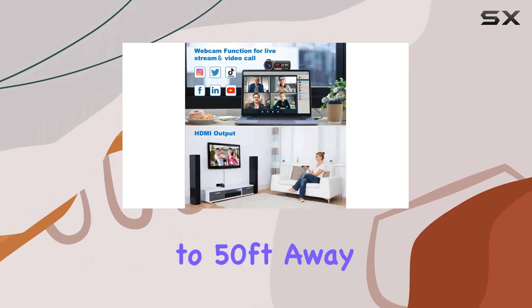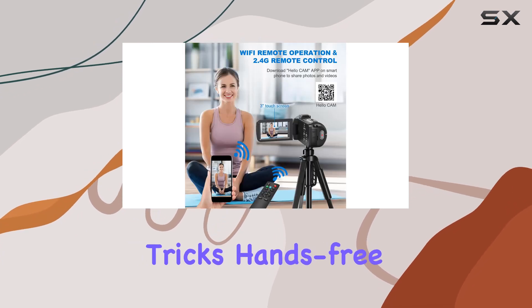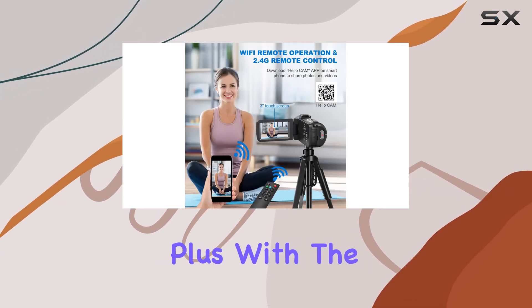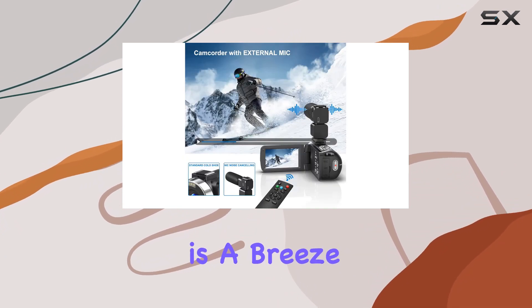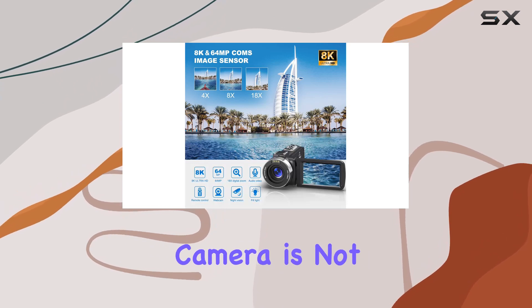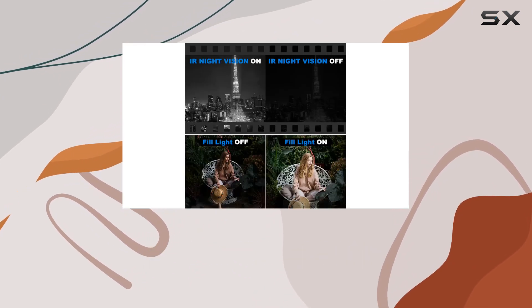The Wi-Fi and remote give you the freedom to control your shots from up to 50 feet away — perfect for group shots or capturing skateboarding tricks hands-free. Plus, with the Hello Cam app, connecting to your Android or iOS device is a breeze. This camera is not just for recording — transform it into a high-quality webcam for video chats or live streaming.